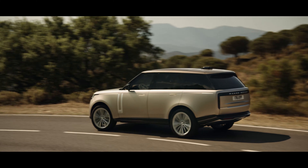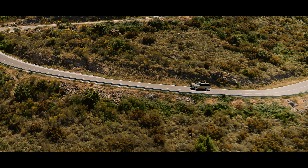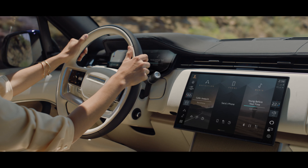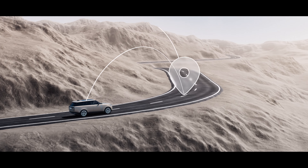New Range Rover features the most sophisticated chassis technology of any vehicle. Its brain is the integrated chassis control system. It monitors the road up to two and a half kilometers ahead, and the active systems prepare for corners by using navigation and speed data.